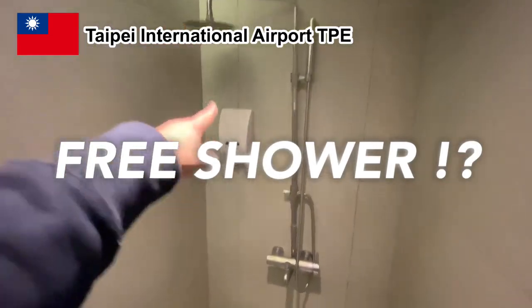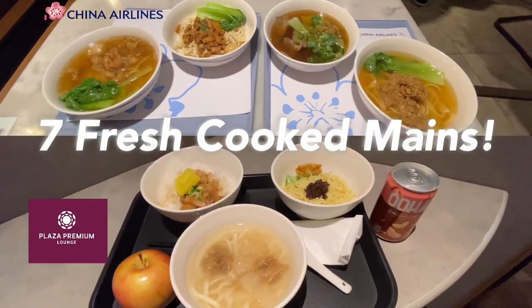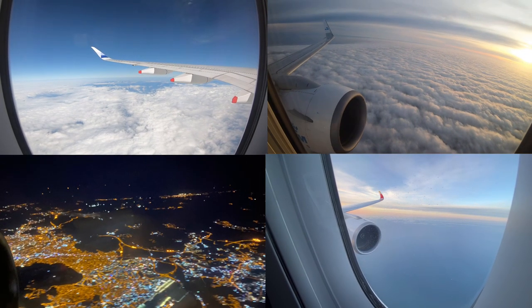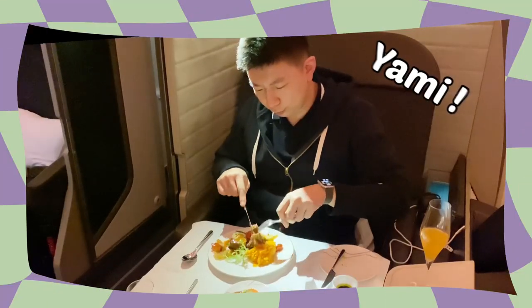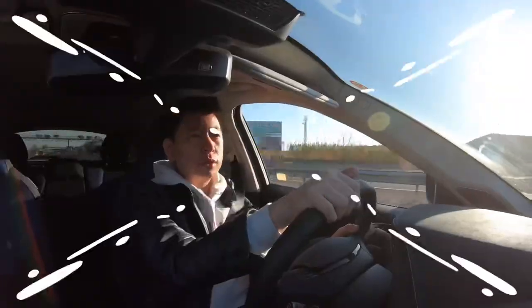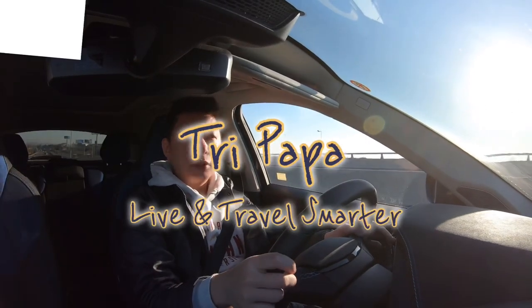Discover free showers in Taipei Airport. Experience seven fresh cooked dishes in two lounges and Michelin Green Star on board. Hi, I'm Tri Papa, a travel enthusiast and proud father of three. Discover family-friendly spots and tips for making the most of your travels. Join me, let's explore together!